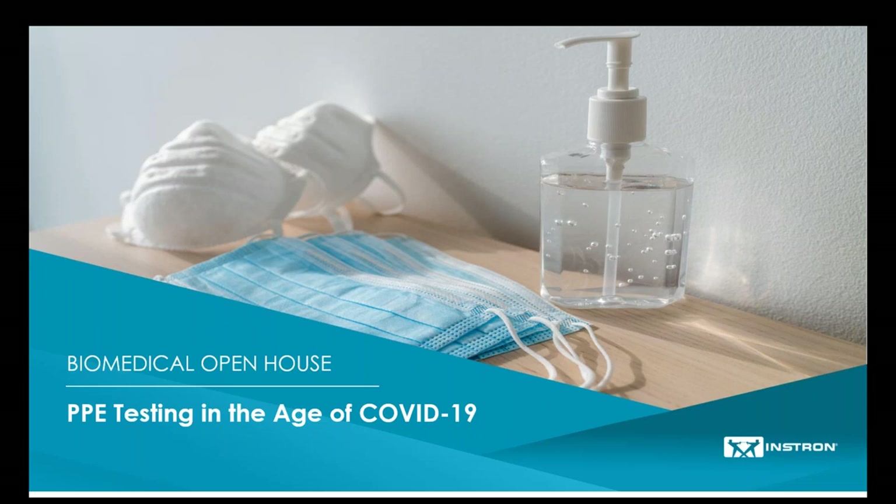I encourage you to use the chat to submit any relevant questions you might have as we go along. For those of you interested in receiving the single-use code for free access to the Essentials of Biomedical Testing eLearning course, please complete the post-event survey that will display immediately following this session. I'll be sure to remind you again at the end. So with that said, I'm going to turn things over to Landon.